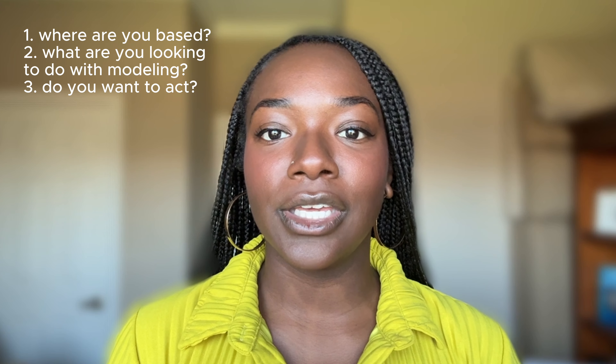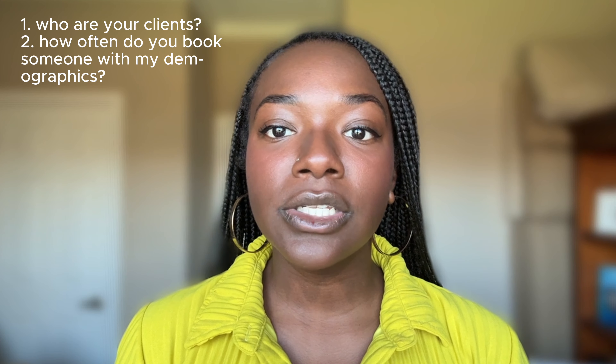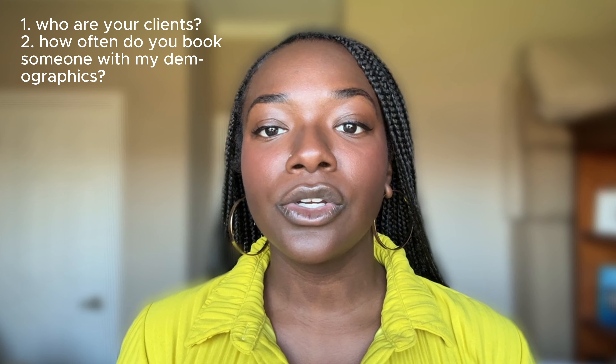Show up to the meeting ready to answer questions like: where are you based? What are you looking to do when it comes to modeling? Do you want to act? And be sure to come with some questions as well. You should ask questions like: who are your clients? How often do you book someone who looks like me? These are good questions that show your interest.